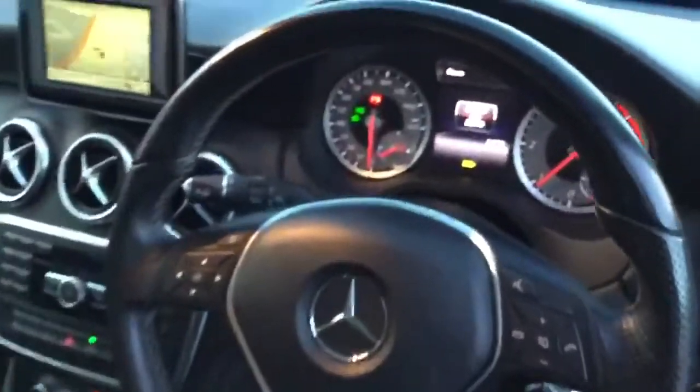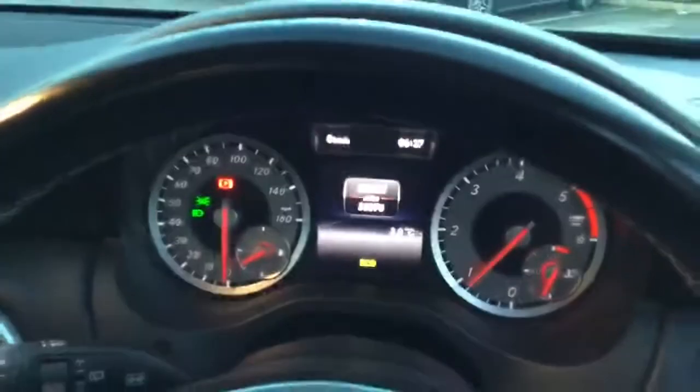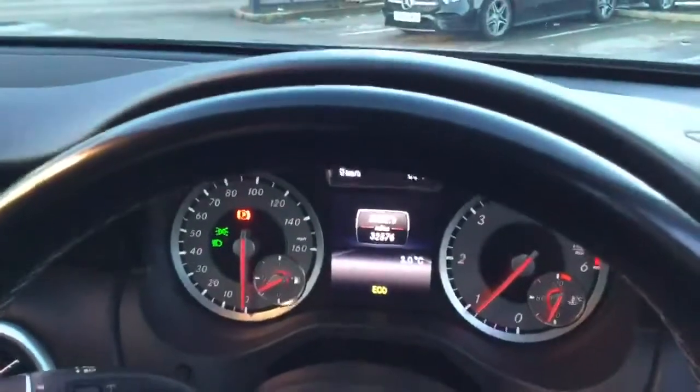With this car only having 32,000 miles, you can see it's not done anything at all.